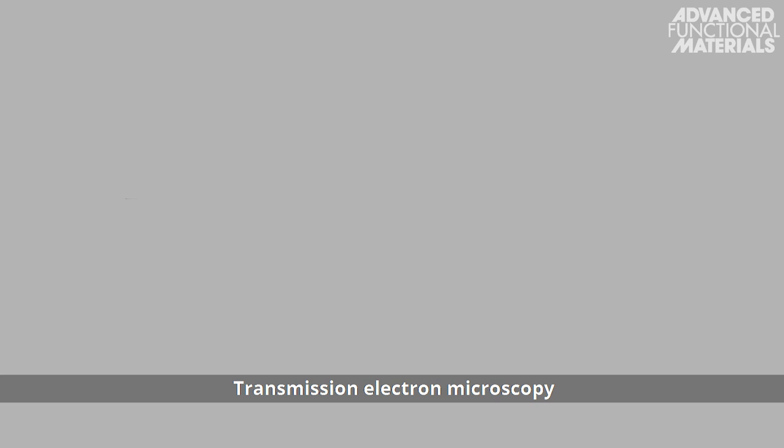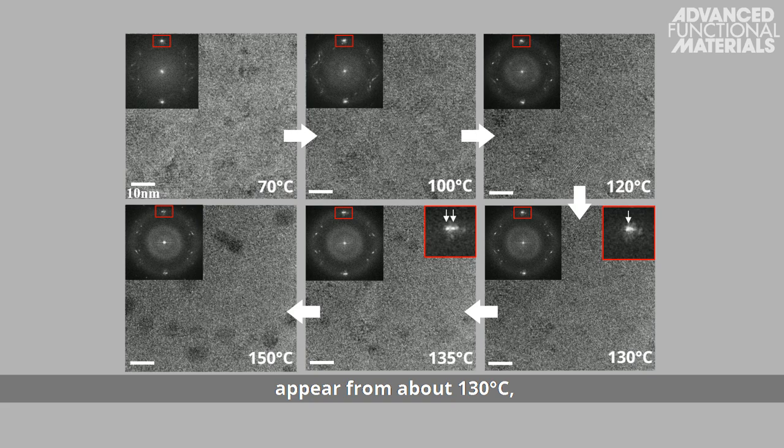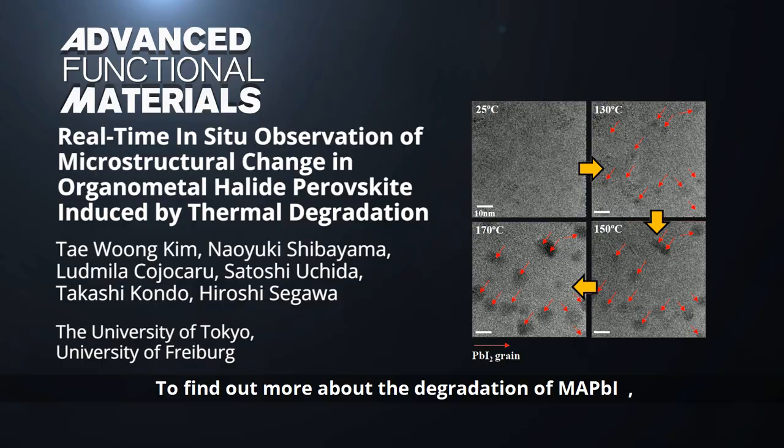Transmission electron microscopy combined with fast Fourier transform show that critical alterations in the form of black dots and splitting of diffraction spots appear from about 130 degrees centigrade, indicating the onset of lead iodide precipitation. To find out more about the degradation of MAPbI3, please visit the Advanced Functional Materials homepage.